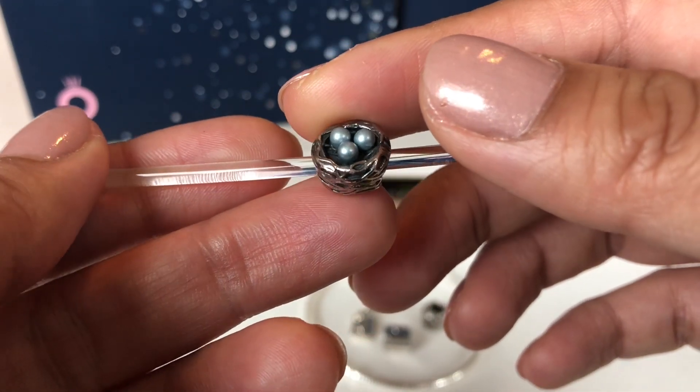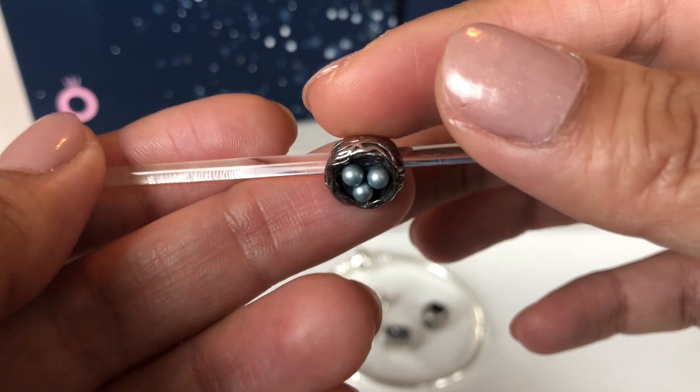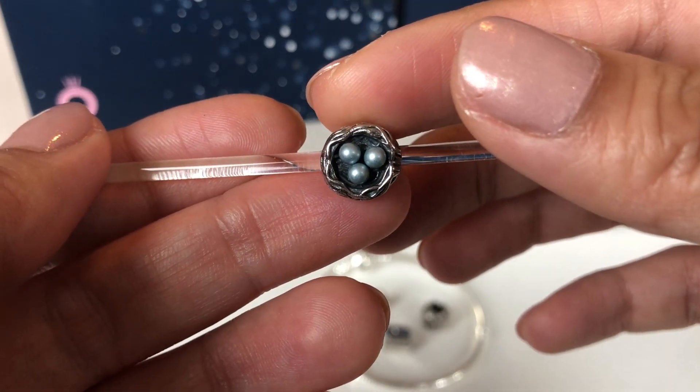As some of you might know I have three boys, and when I saw this charm I just knew I had to have it because it's just so beautiful and it represents my three boys. It will look beautiful on a spring bracelet.